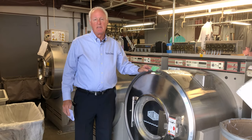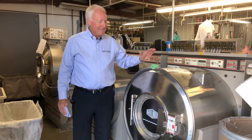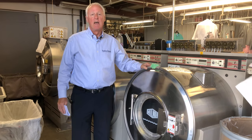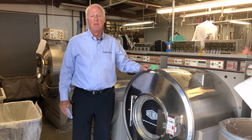Once the shirts reach the plant, they get sorted based on color and starch preference. Once that's been done, into the washing machine they go. You can see that they're spinning around right now. And after they come out of the washing machine, we go on to step number four.